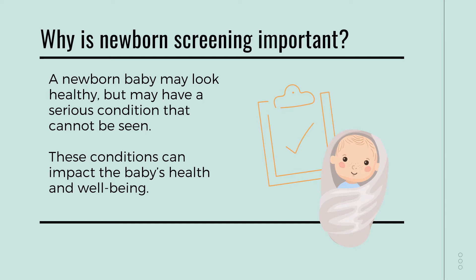Now I know what newborn screening is, but why do you perform the screens? Newborn screening is important because a baby may look healthy, but they could be at a serious risk of a condition that cannot be seen. Some of these conditions are severe and could lead to developmental disorders. Fortunately, many of these conditions are treatable, but the only way they can be treated is if we detect the conditions early. Newborn screening allows us to detect conditions before they become serious.